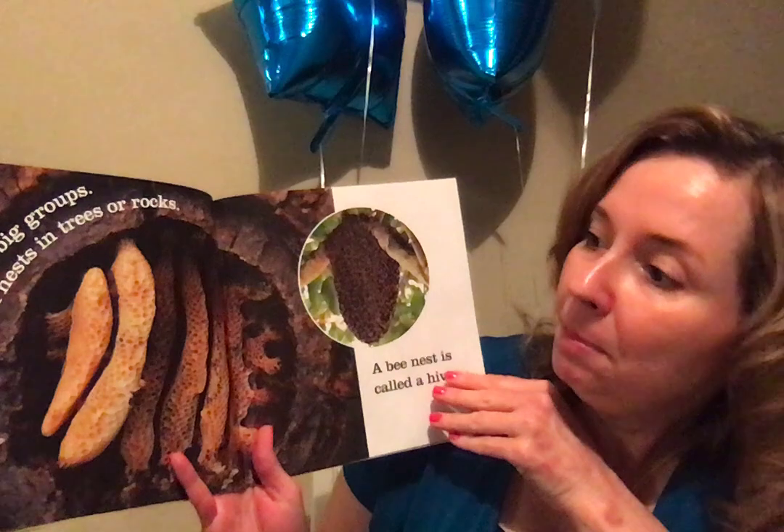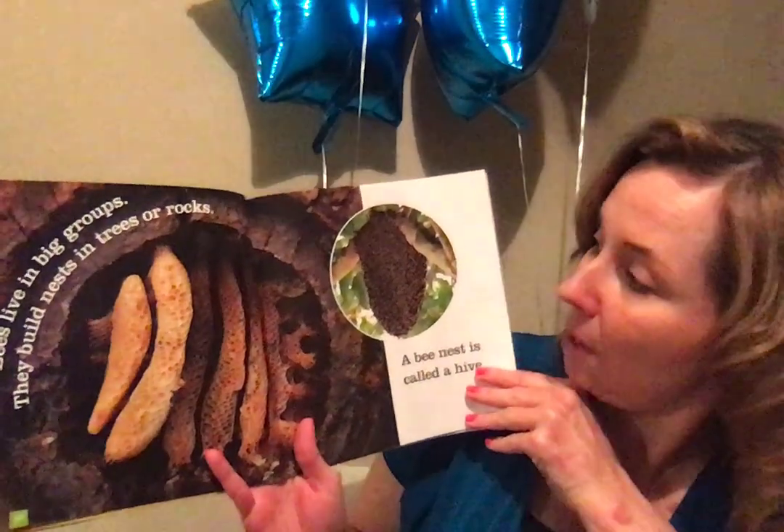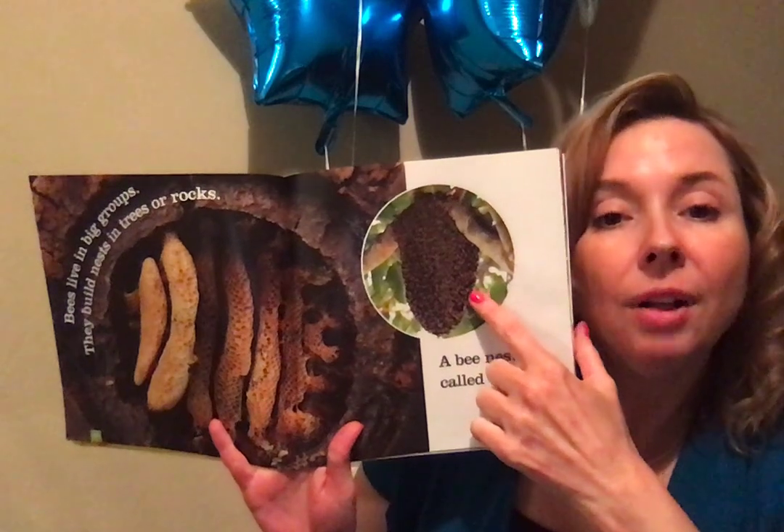Bees live in big groups. They build nests in trees or rocks. A bee nest is called a hive. So they build a nest called a hive.